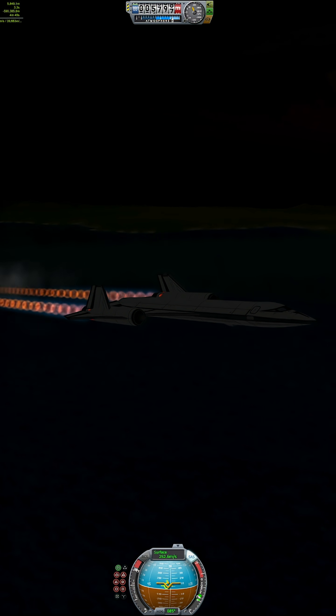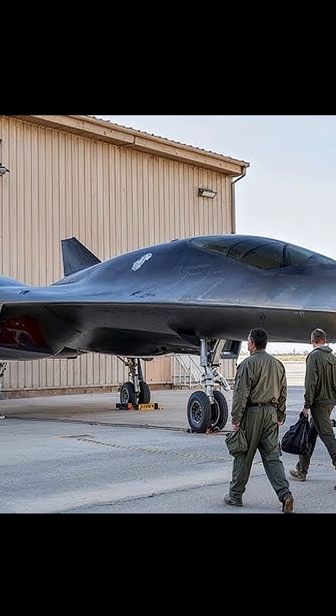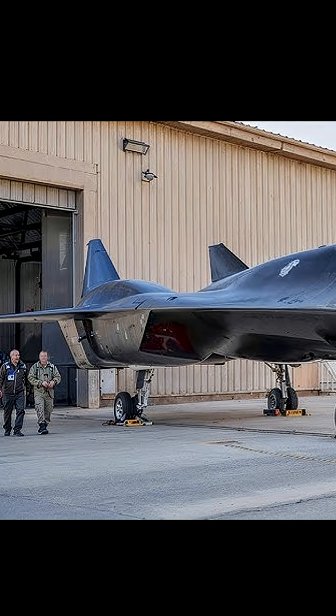Today, the SR-71 lives on in museums, books, and legends, and rumors swirl about its spiritual successor, the SR-72, possibly already flying in secret. Comment what aircraft I should cover next.